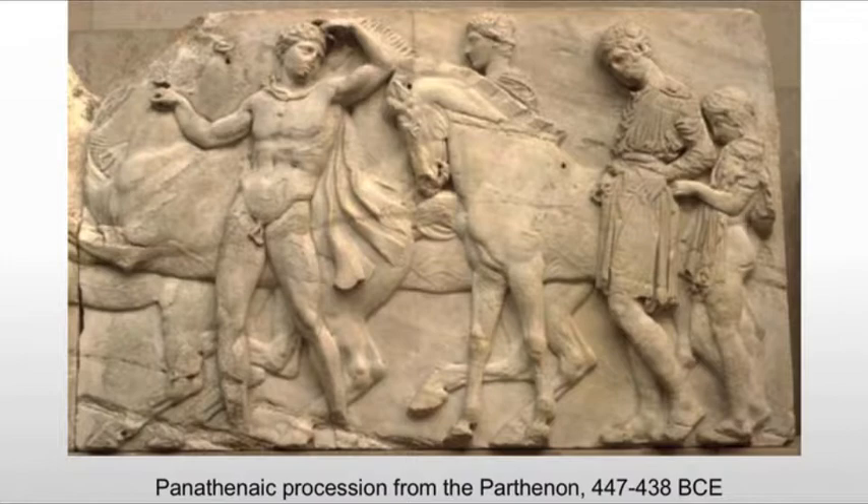Secondly, it's in that very unusual position where you can't see most of it. The purpose of this procession was the same as the purpose of religion in the ancient Greek world, which has nothing to do with morals and ethics. In fact, the Greeks get their morals and ethics more from philosophy than from religion. Instead, the point of religion is community building.